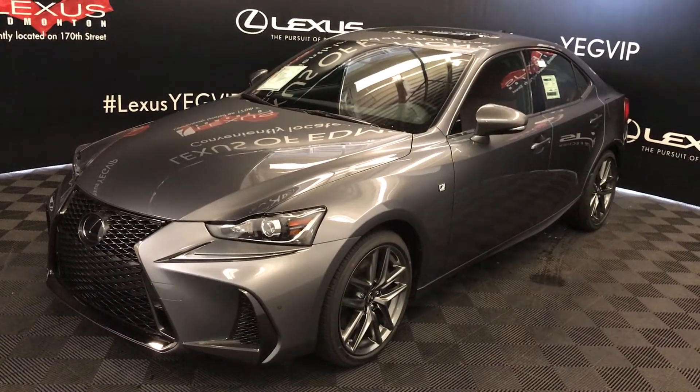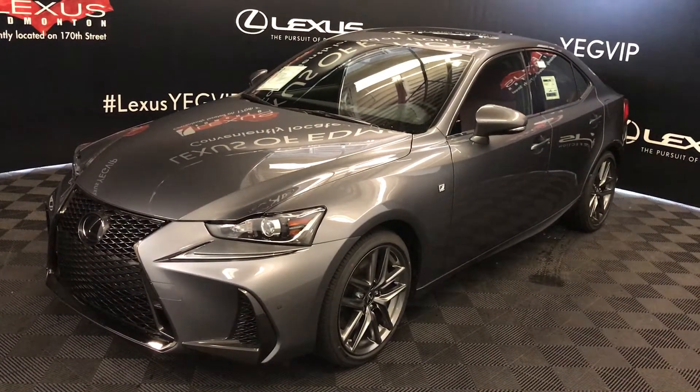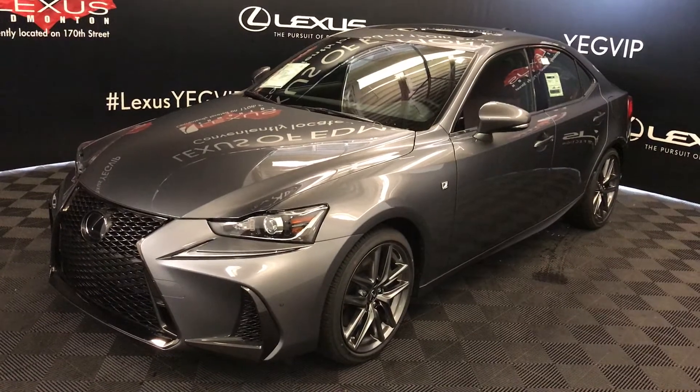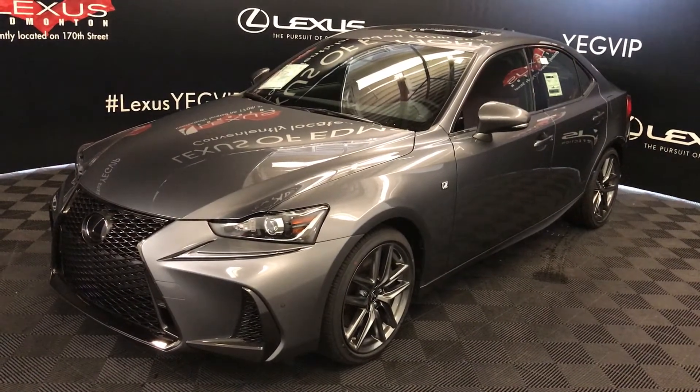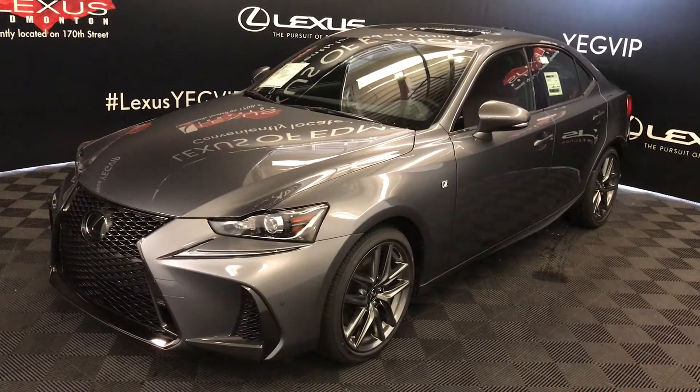We're looking at the 2018 Lexus IS 300. Six-speed automatic, 3.5-liter, six-cylinder engine, all-wheel drive, 260 horsepower, 236 pound-feet of torque.